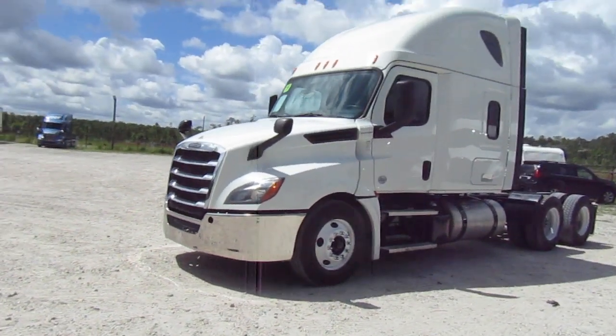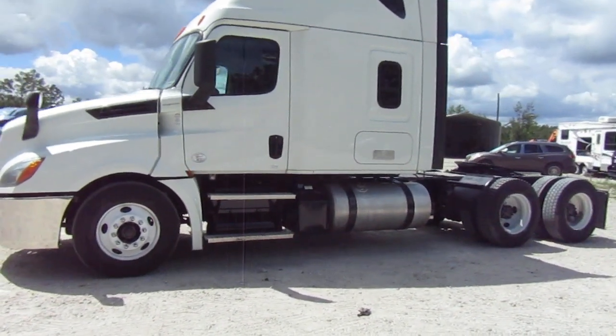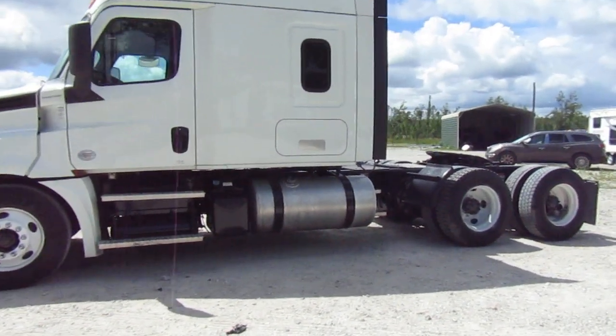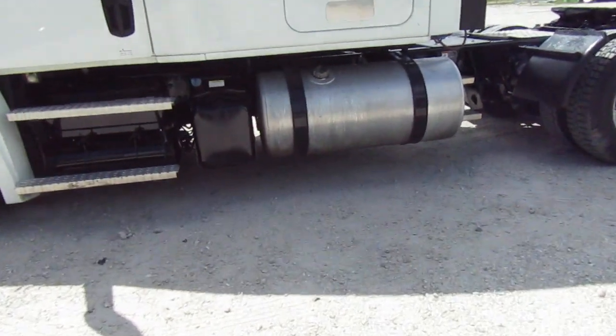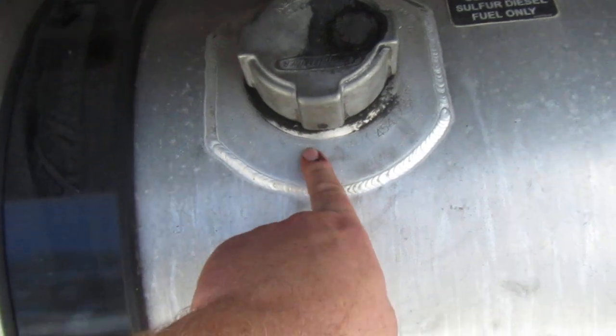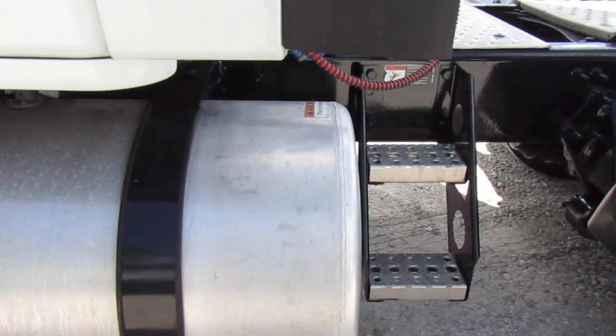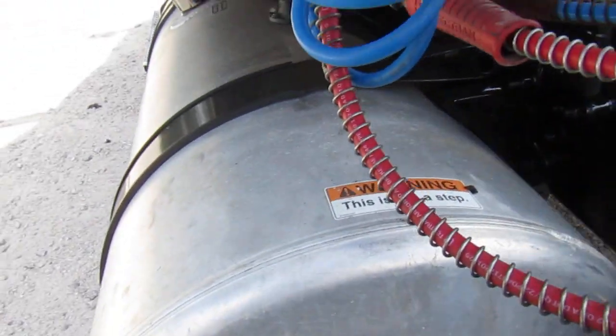Nice shiny chrome bumper. This truck doesn't have fairings, but it looks like it's got some extra big tanks. Let's go ahead and look at this one. I'm saying probably 130. That is a big tank for 120 gallons. I guess it's probably just long.